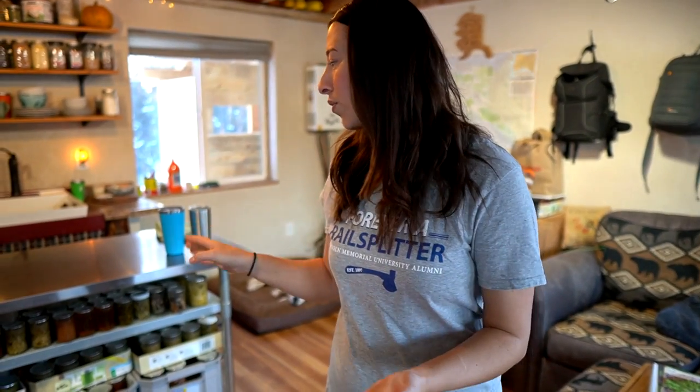Our canned food is not necessarily to stockpile — it's only for about one to two years, and it's kind of evolving. We go through it, we can more, we add back to it — it's just our daily food. Canned food can definitely last a lot longer than that, probably decades. The oldest jar we've ever opened was maybe three years old, but we generally go through this food within one to two years.